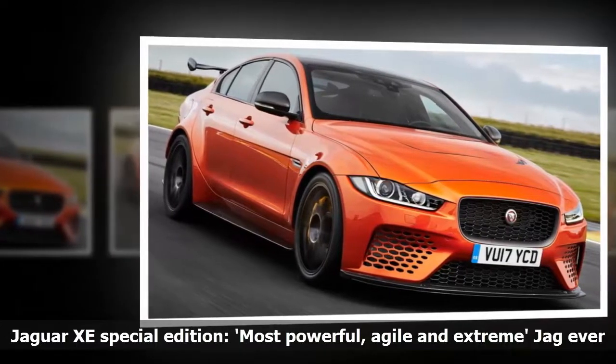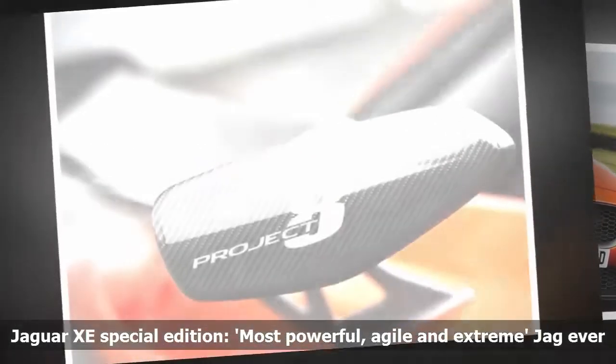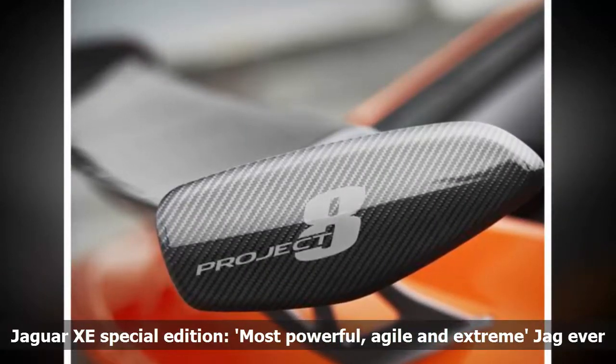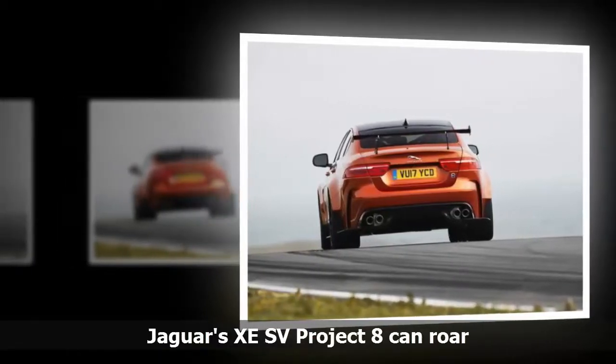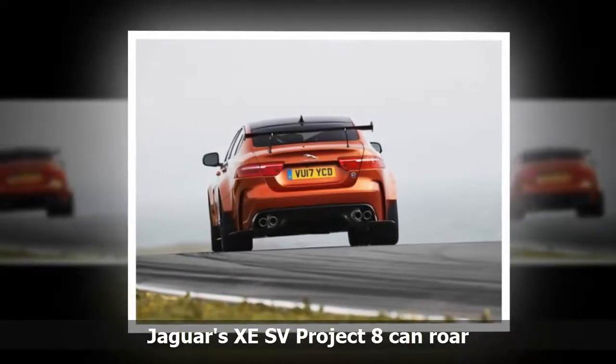The company will manufacture 300 units of the Collector's Edition model, which technicians will assemble in Coventry, England. Pricing was not immediately available, but it won't be pretty. Jaguar has unveiled its XE SV Project 8, its most powerful and track-focused road car yet.